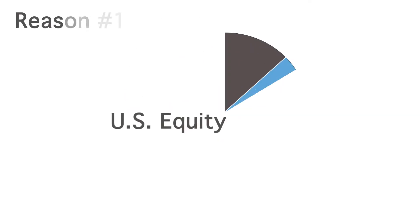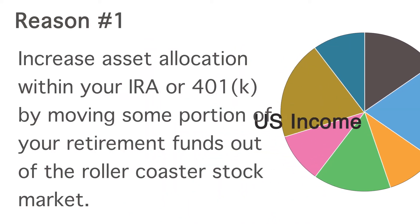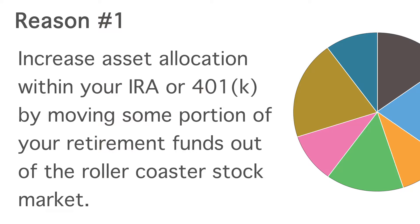You know about diversification, but what about asset allocation? Owning several stocks may diversify your portfolio, but when the market crashes, most stock prices also fall. Allocating a portion of your investments to the real estate asset class can help reduce your overall volatility.